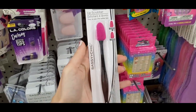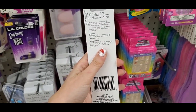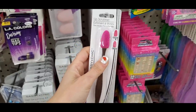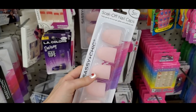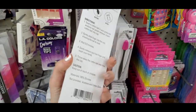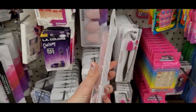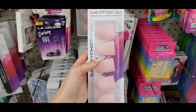Another favorite: the Wet and Wild lip scrubber — a double-sided lip scrubber great for removing dead skin. I also love these soak-off nail caps for taking off gel or glitter nail polish. You put a cotton pad filled with acetone on your nail, wrap with foil, and put these on top to help the polish come off much quicker.